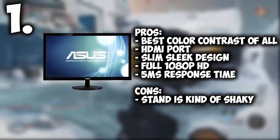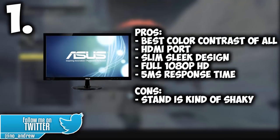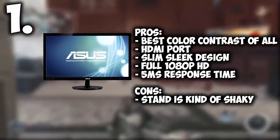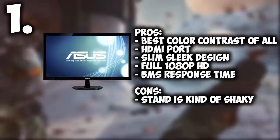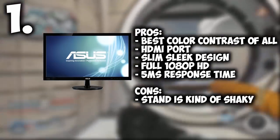Coming in at number 1 we have the ASUS 21 inch 1080p LED monitor. Out of all the monitors on this list, it has the best color contrast, it has an HDMI port which is awesome, and a slim clean design so it fits really well — not big and bulky. It is full 1080p so your games can run at 1080p, and it has a 5ms response time which is amazing for gaming.